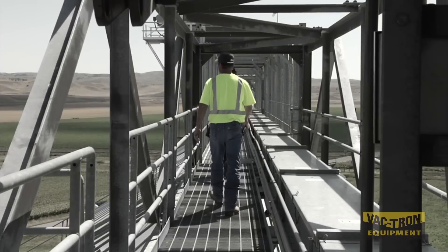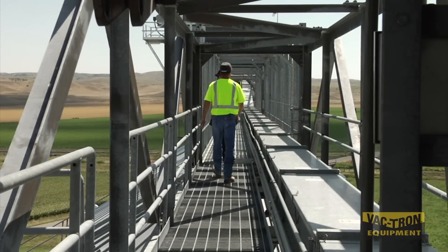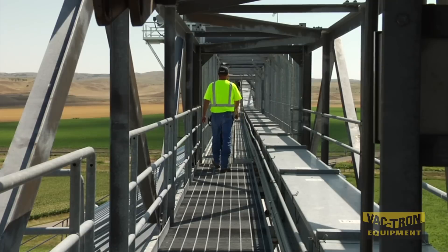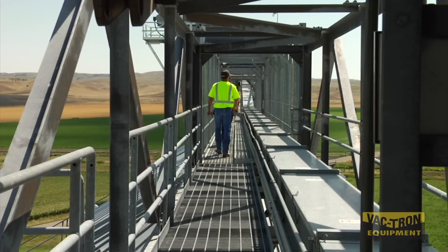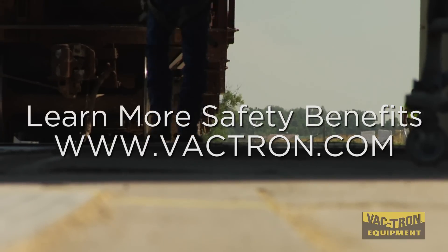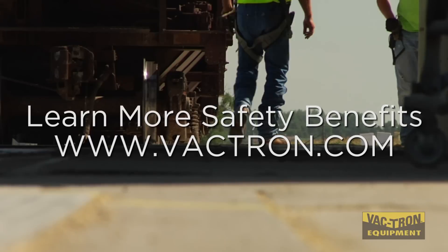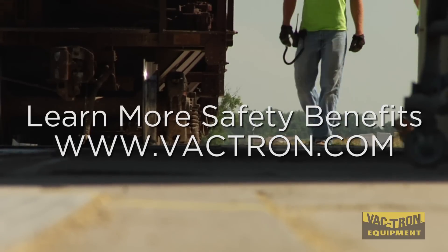Together, we can continue to build on a movement that will forever change the future of our business — a movement that puts safety first and values each and every life out in the field, making a difference. Learn more about the safety benefits of vacuum excavation by logging on to Vactron.com. We look forward to embarking on a journey to safer digging with you.